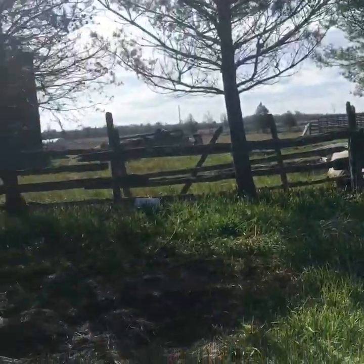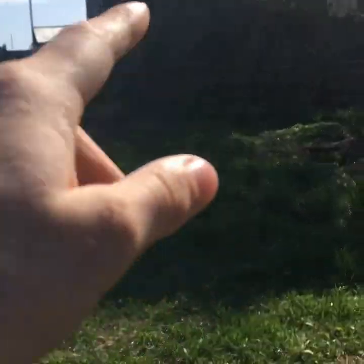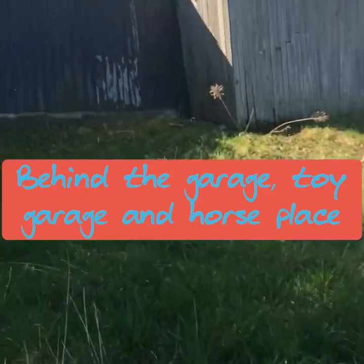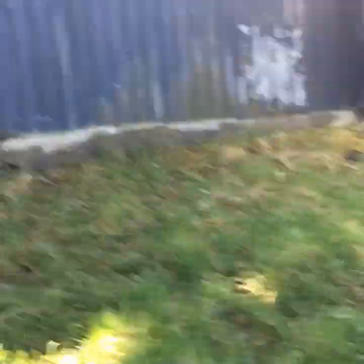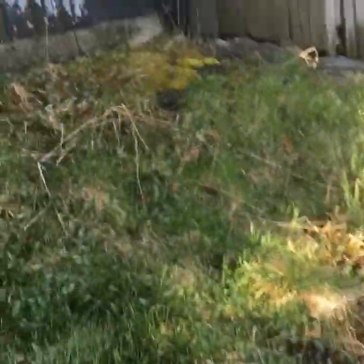There are a couple of trees along the fence line — sometimes we go through there instead of going all the way around. This is behind the garage, the toy shed, and where we store all the horse stuff. The door to the toy shed and to the horse area is about here, and it goes all the way over there. The big open space for the toy garage is right here.